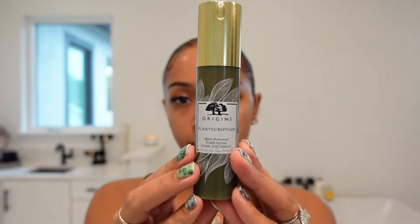Here is the Origins Plantscription Use Serum. This serum has a lot of peptides in it, which helps reduce fine lines, boosts the collagen in our skin, and helps with firmness. I'm just going to work this all over my face.